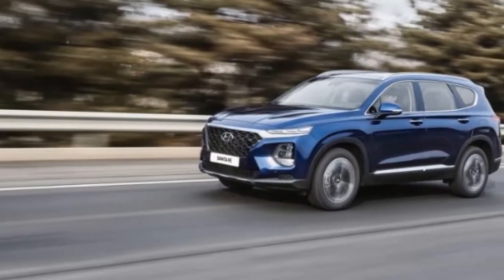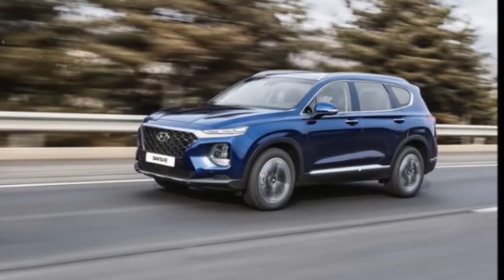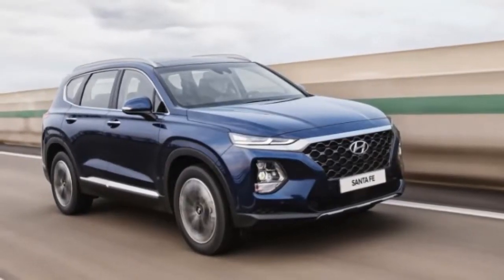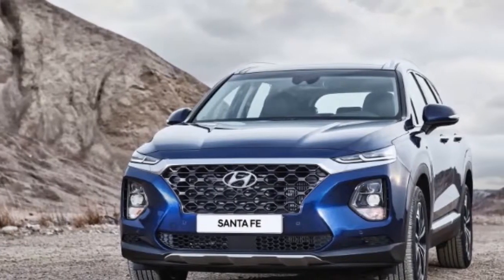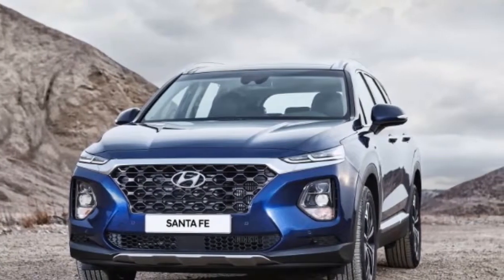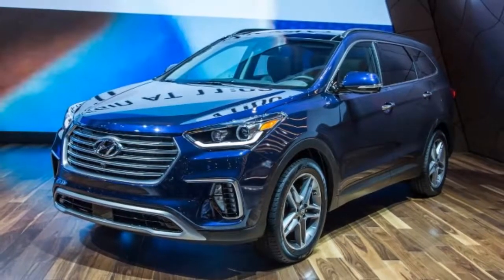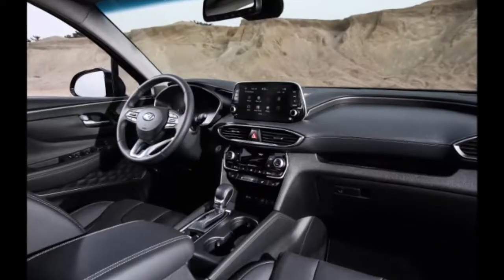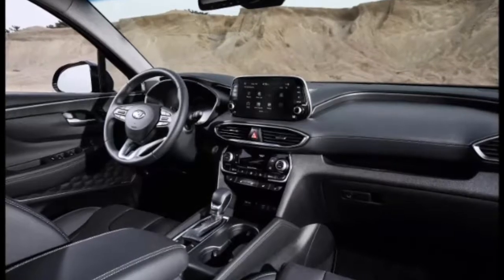Motivating the new Santa Fe is a standard 185-horsepower 2.4-liter inline-four. Those in search of additional oomph can opt for a turbocharged 2.0-liter inline-four with approximately 232 horses, or a new turbo-diesel 2.2-liter inline-four that is said to make about 200 horsepower and 320 pound-feet of torque. All three engines couple with a Hyundai-built eight-speed automatic transmission.